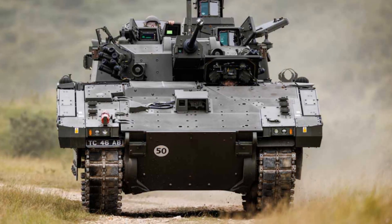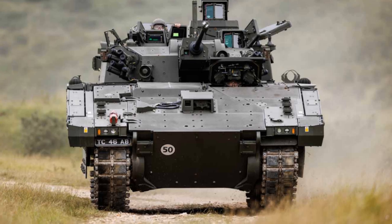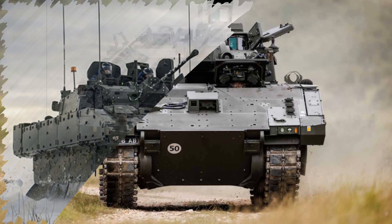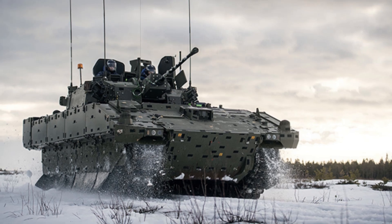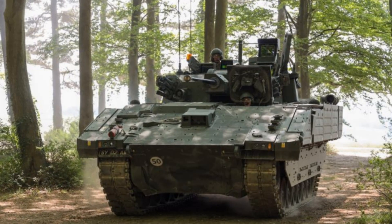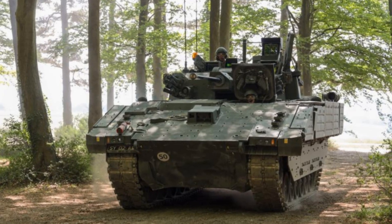With its high-speed mobility, sophisticated hydropneumatic suspension, and modular defensive suite, Ajax is built to survive and operate in contested environments where older platforms would have been overwhelmed. Each of the three recipient regiments will see its mission capabilities expanded significantly. The Household Cavalry Regiment, already tasked with forward intelligence gathering and route surveillance, gains extended range sensors and greater survivability.